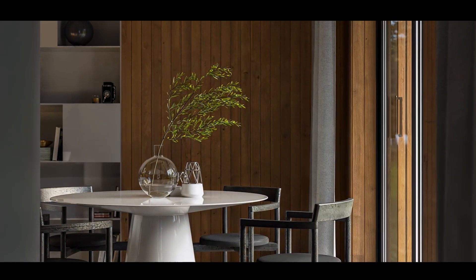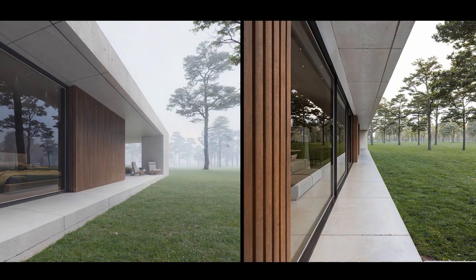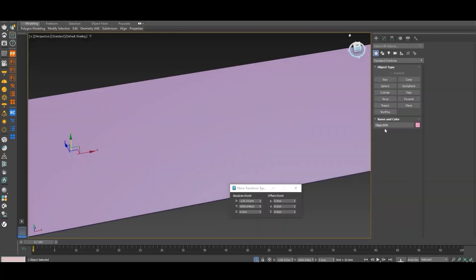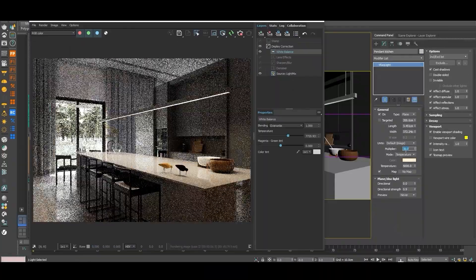These are the same techniques I use in real production for international studios. You'll build the entire project from scratch, step by step, so you truly understand how every part of a professional scene comes together.